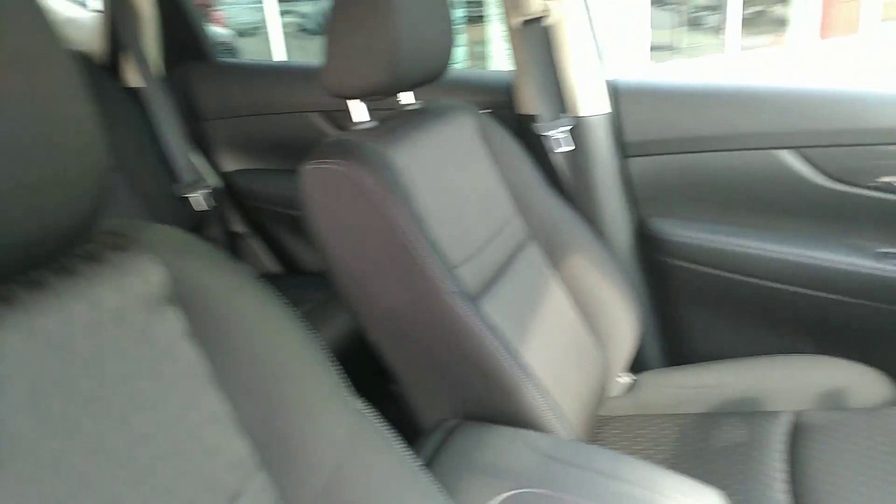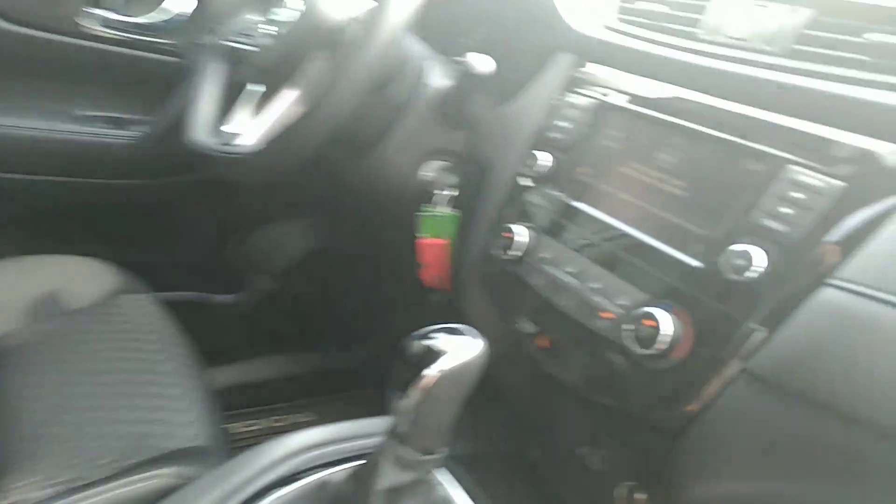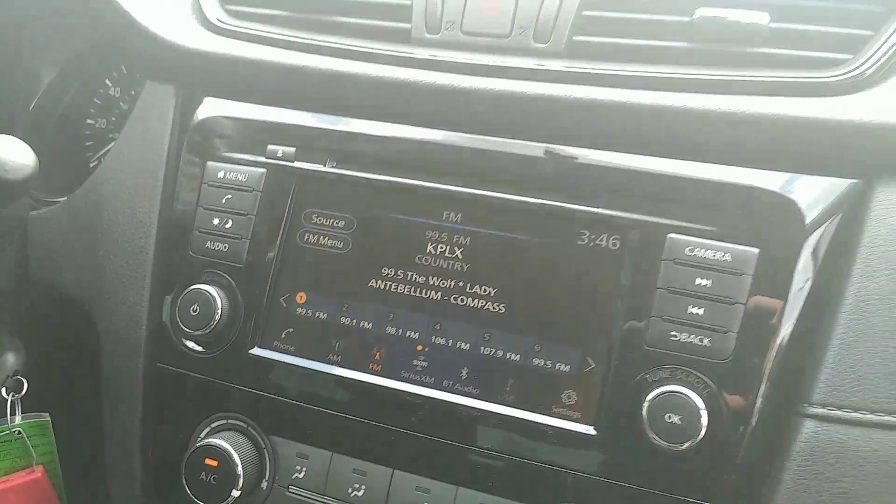This is the S model, doesn't have fully loaded, but still got the blind spot detectors, the screen, and all that good stuff.